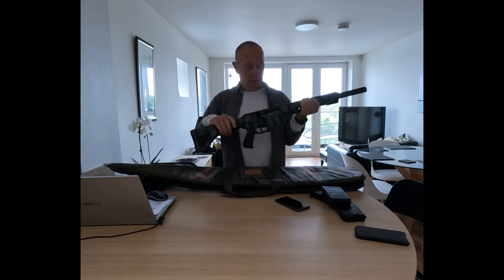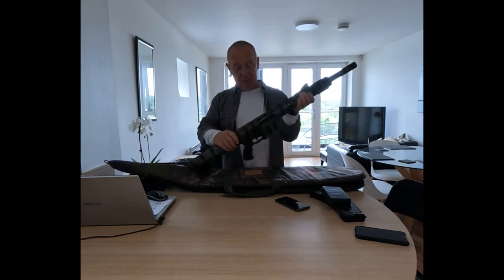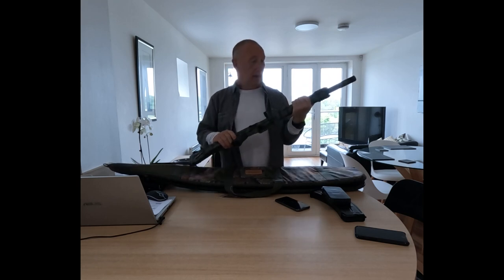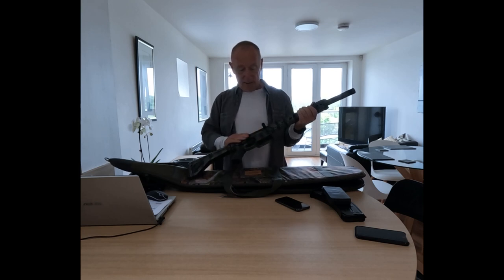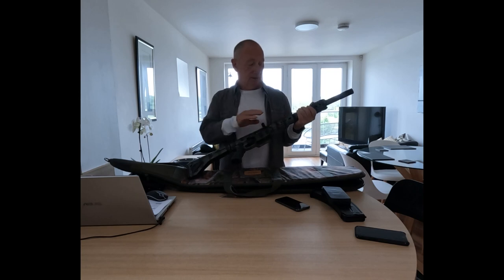The bolt release is also ambidextrous. The upper bodywork is aluminium, as is the upper and lower receiver. The barrel is steel.